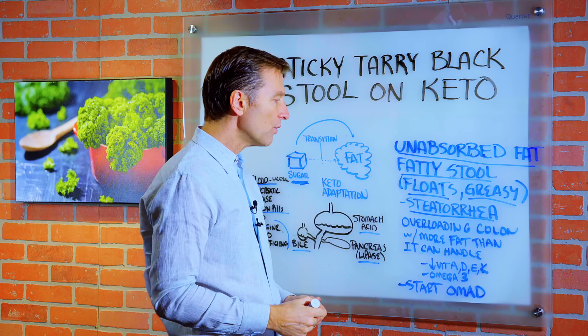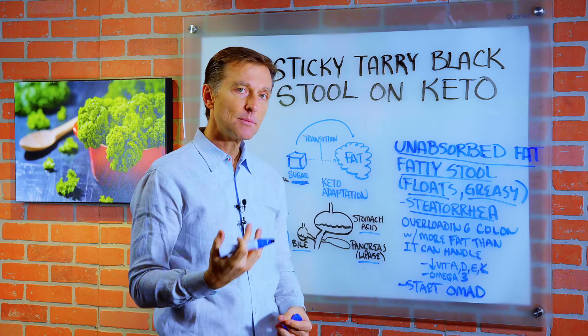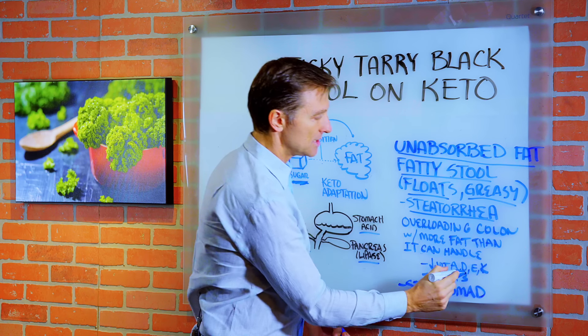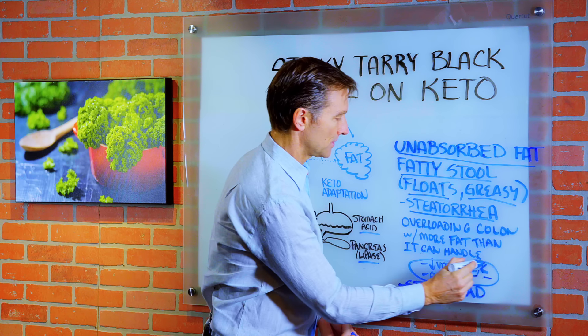So when you overload the colon with more fat than it can handle, you're getting an incomplete digestion of fat, and you can at the same time have deficiencies of vitamin A — affecting your night vision — vitamin D, vitamin E, vitamin K, and omega-3, because of course these are fat-soluble nutrients.